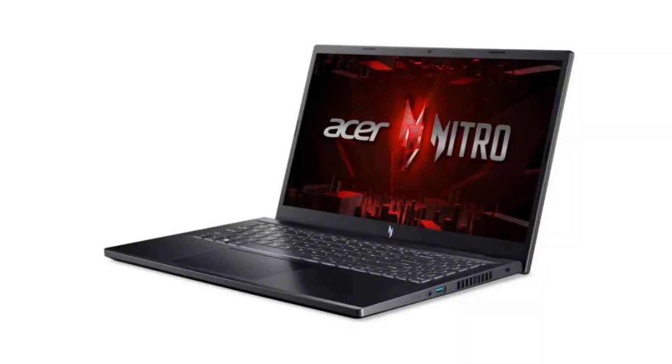Acer has launched a new gaming laptop in India dubbed the Acer Nitro-V, featuring a 144Hz display and a 13th Gen Core i5 processor. The latest offering aims to cater towards mainstream laptop gamers at an affordable price tag, packing some premium specifications found in powerful gaming laptops.